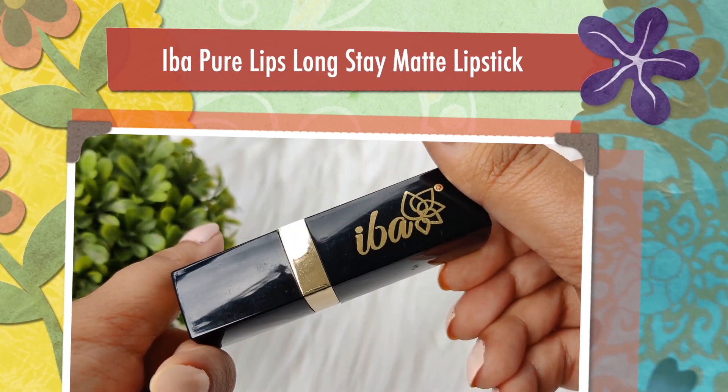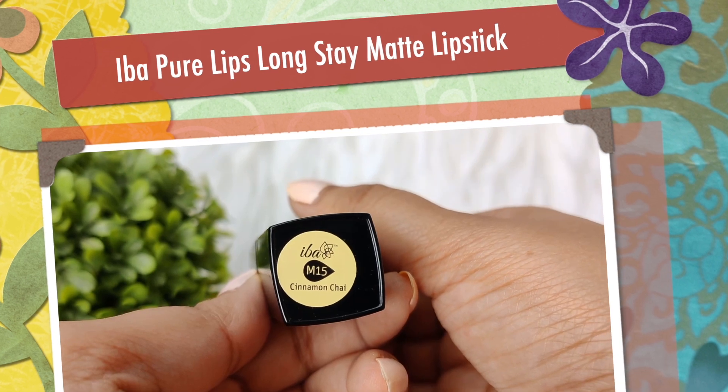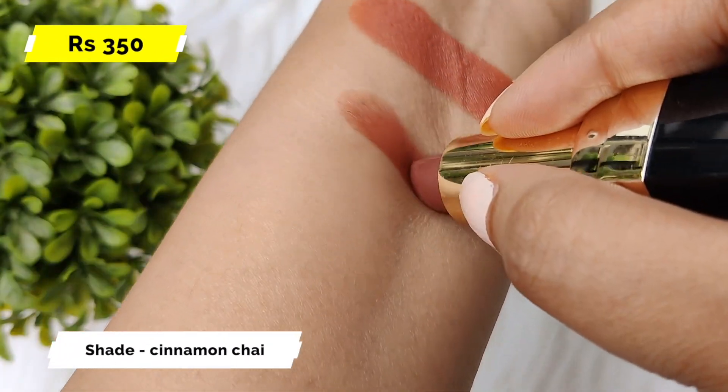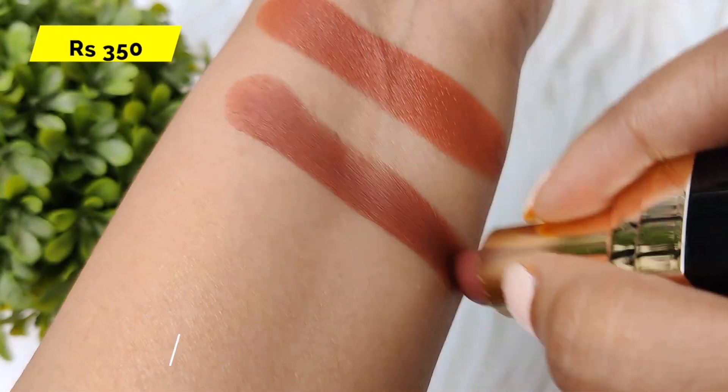The next one is Iba, and this shade is Cinnamon Chai. This shade really suits me and I think it suits Indian skin tone very well — whether you are fair or medium skin tone. This shade has a cool undertone, so it is brown but with a mauvish undertone. It looks very subtle but still gives a little depth. It is a creamy matte lipstick — not fully matte. It gives a little shine and is very comfortable on the lips. It is not transfer proof.